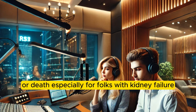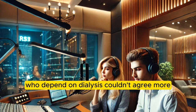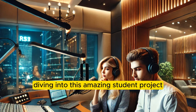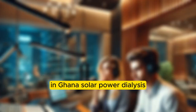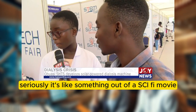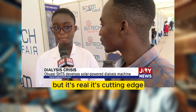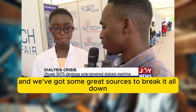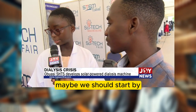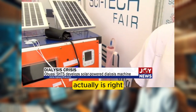Especially for folks with kidney failure who depend on dialysis. That's why we're diving into this amazing student project in Ghana — solar-powered dialysis. It's cutting edge and real. We've got some great sources to break it all down, so let's start by giving folks a quick refresher on what dialysis actually is.